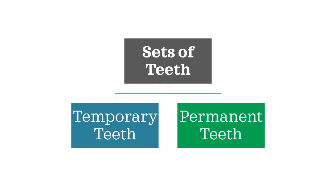In our entire lifetime, we get two sets of teeth: temporary teeth and permanent teeth.